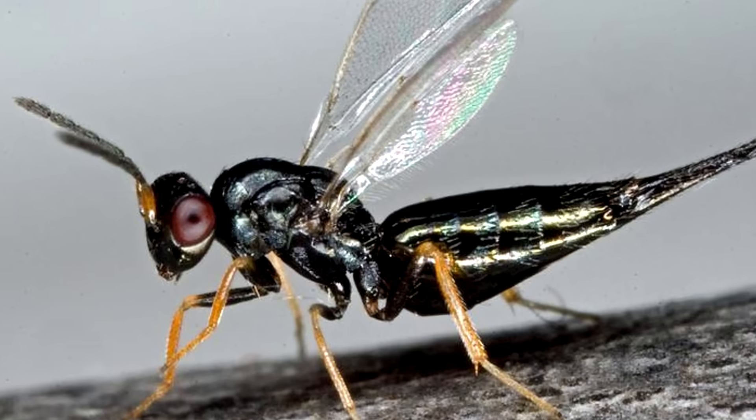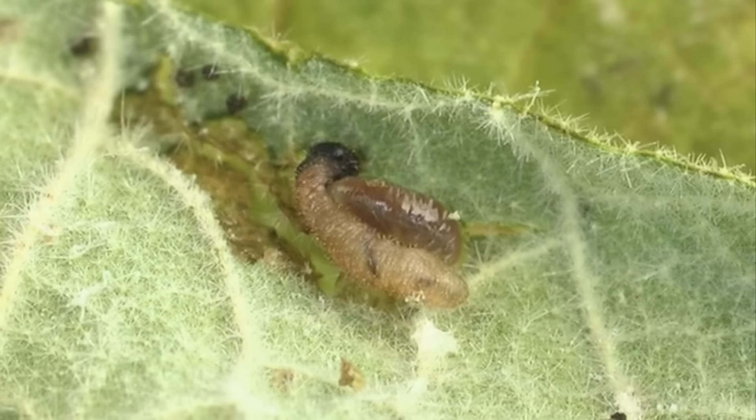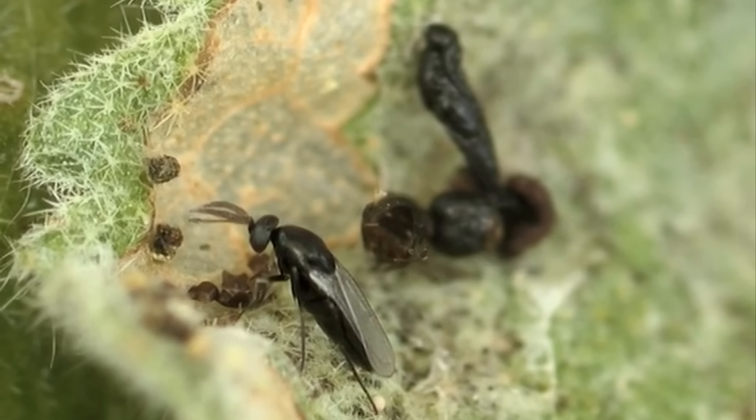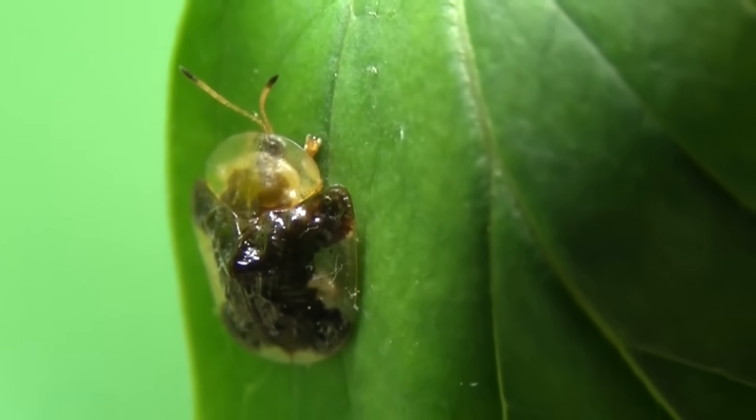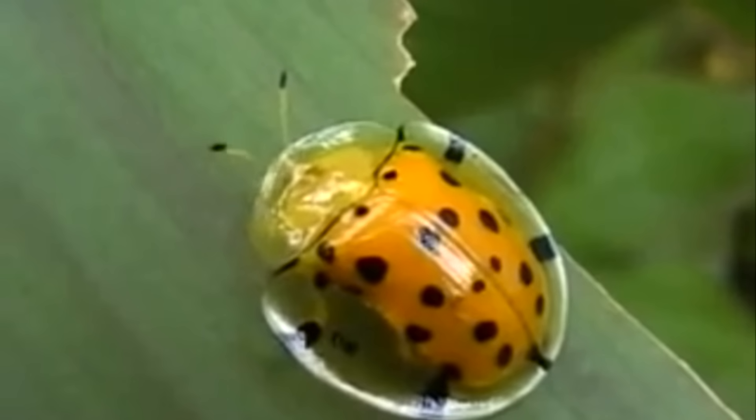Among these parasites are the eulophid wasp and the tachinid fly, both of which lay their eggs on the underside of their prey. Parasitic wasps aren't the only thing they have to worry about — tortoiseshell beetle larvae also represent a food source for ladybird beetles, damsel bugs, shield bugs, and assassin bugs.